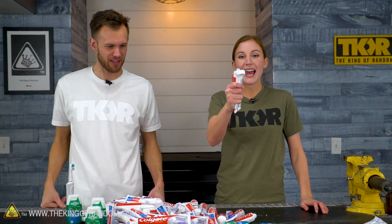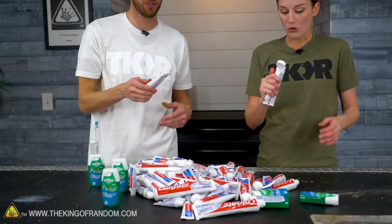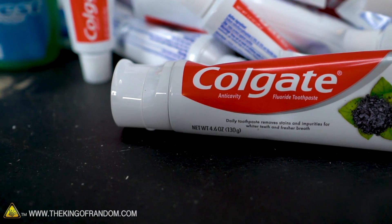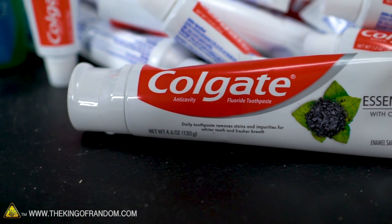I want to talk about the fact that this one has charcoal in it — black toothpaste. We got two tubes. The charcoal challenge I've seen on YouTube is where people brush for five minutes. It's like this charcoal base; this one just has it in it. It's in the ingredients: charcoal powder.